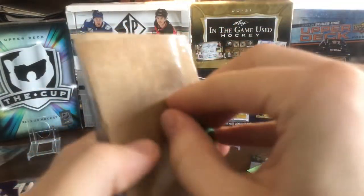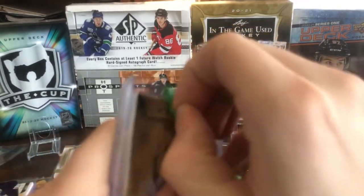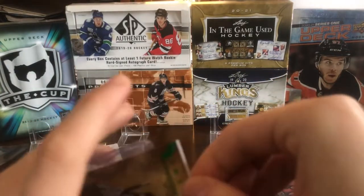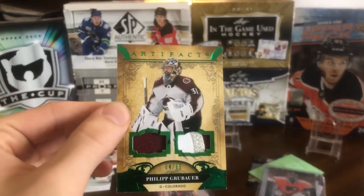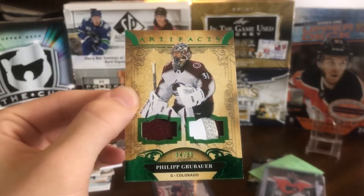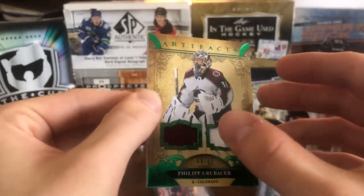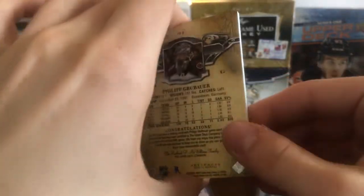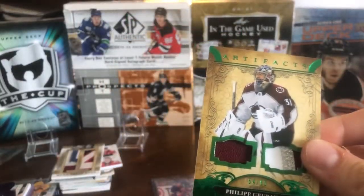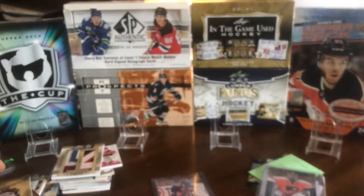Moving along, there's actually another patch in here — it's the day of the patches as we're pulling fire out of this mail. This one is a Philip Grubauer from 2021 Artifacts — the emerald patch jersey numbered 64 or 65. I did have the purple one but not this one. The patch is three-color but not crazy; I've seen better ones. This card was about 30 dollars near release. I know if I wait the prices come down, but sometimes I'm a little too eager and like to pick up cards right away.